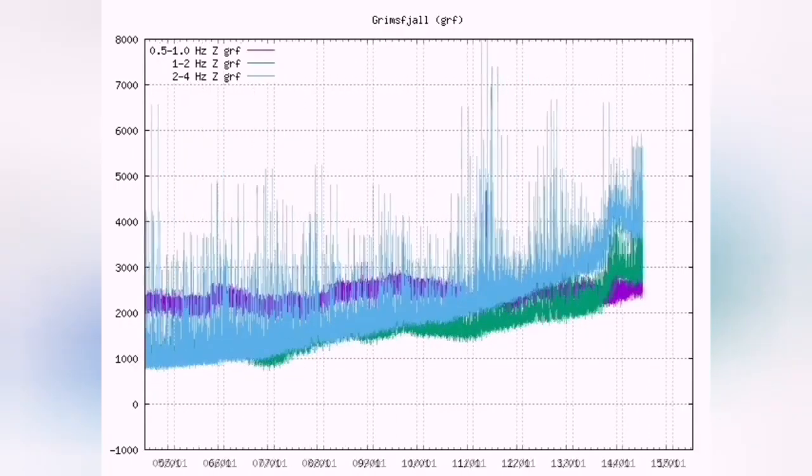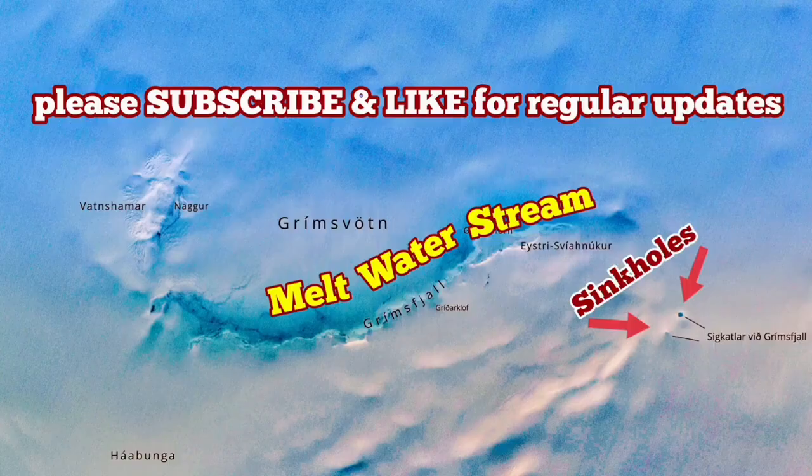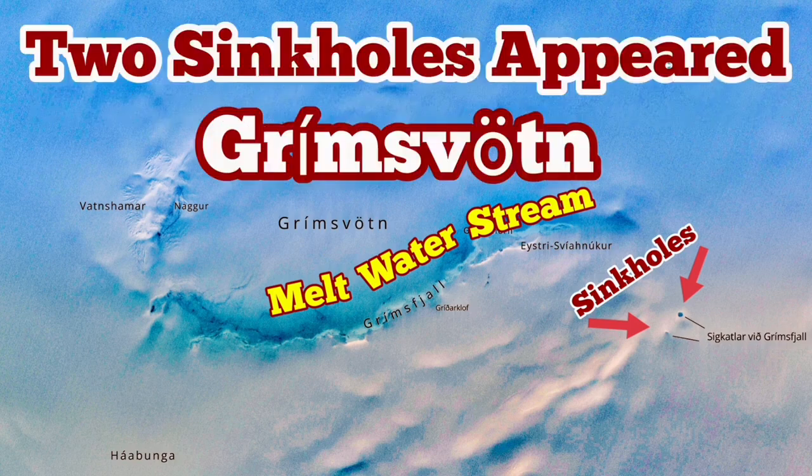We had a rise, we had a melting event, and now it's going back to normal before rising again. So it's quite possible that we have something above the background level of earthquakes, and we may have an eruption.